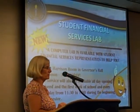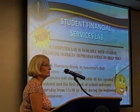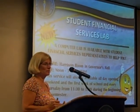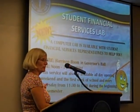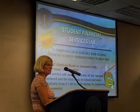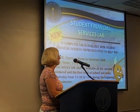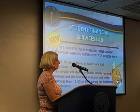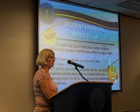We have something new to announce that we're really excited about. We have a student computer lab for financial services set up in Harrison Room, which is in the Admissions Building — right next to the Administration Building, which is the one with a big clock on the front. Right next to it is Governor's Hall where Harrison Room is. We're there today 12 to 3, and we'll be there when you come to campus on the 19th through that whole first week of classes, full time, 8 to 5. We'll also be there every Thursday from 11:30 to 1 throughout the semester. So for any problems, issues, or anything you need to know, come by and see us — we're more than willing to help you work through it.